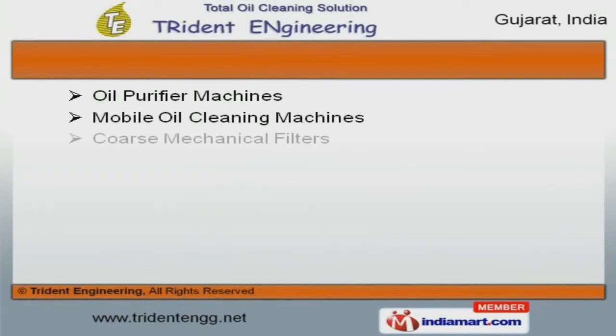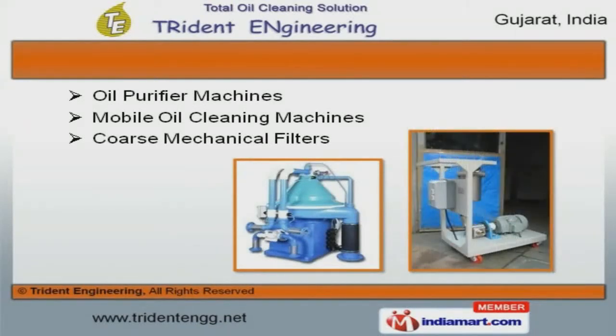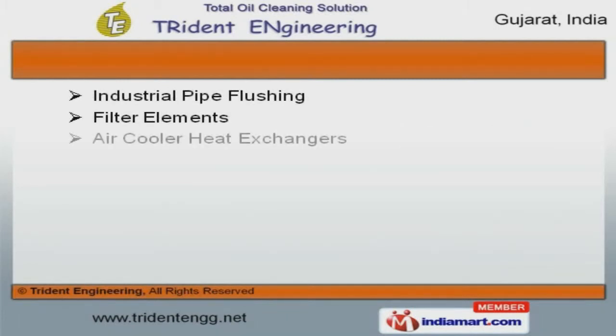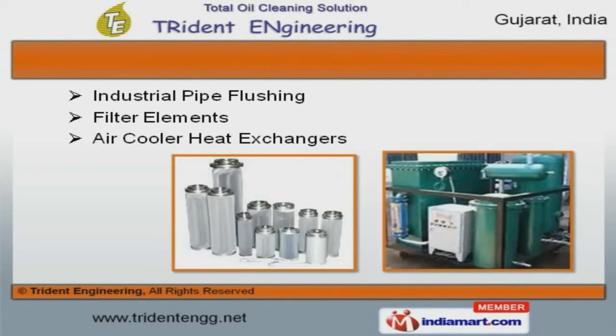We also provide coarse mechanical filters, oil purifier, and mobile oil cleaning machines that are widely acclaimed in the market. Our organization is highly involved in providing an impeccable range of industrial pipe flushing, filter elements, and air cooler heat exchangers.